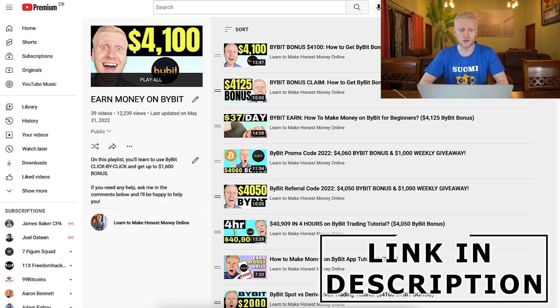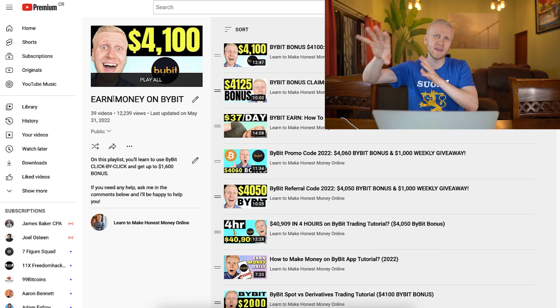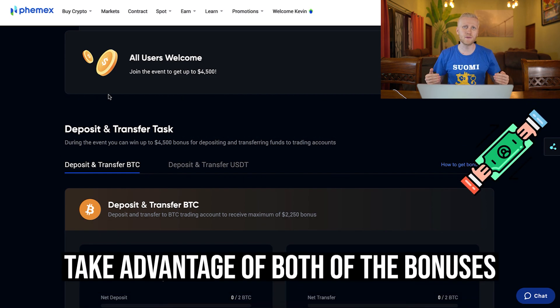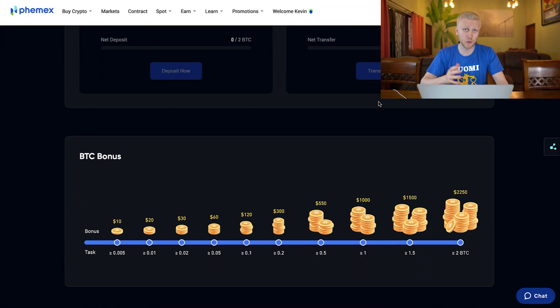If you haven't taken the Bybit bonuses, I'll leave resources in the description or you can check out my 'Earn Money on Bybit' playlist. But if you have already taken the Bybit bonuses, I recommend also taking the Femex bonuses so you can benefit from both platforms at the same time and earn the most money. Deposit bonuses work as the name says — when you deposit money to the platform, you will get the bonus.